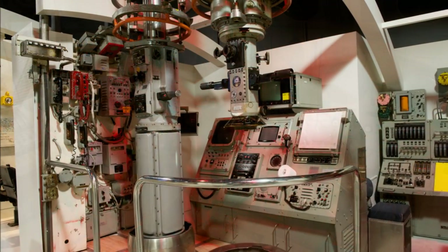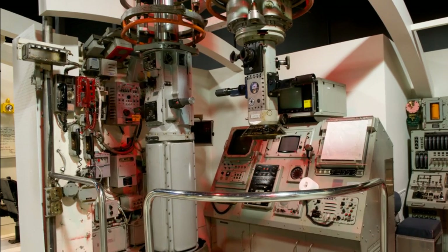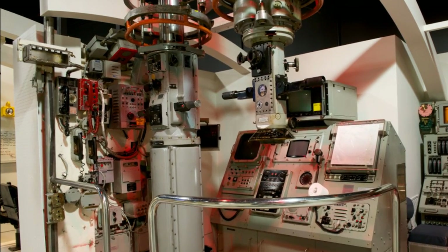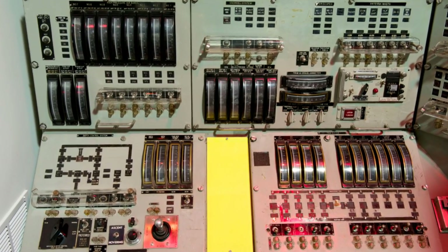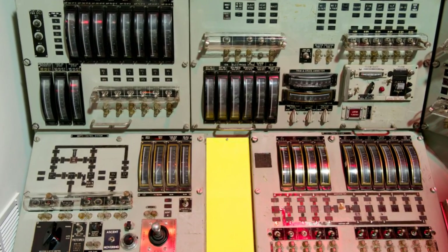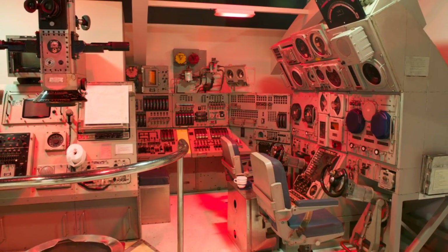The periscopes were used by the captain or watch officer when at periscope depth to observe ships in the area, thus maintaining the boat's safety. The ballast control panel in the background provided the operator with the status of all the boat's tanks and hull openings. The control room was manned continuously while at sea.